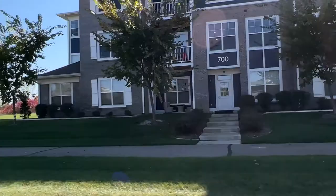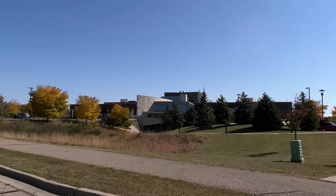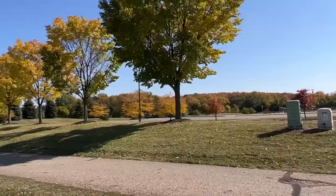Next up is Linden Grove Middle School for 6th, 7th, and 8th graders. It's a $24 million project that was built in 2009. It's part of the Kalamazoo Promise, which is a unique scholarship program. A graduate that meets residency requirements gets a scholarship that pays for their college tuition at over 60 Michigan colleges and universities.